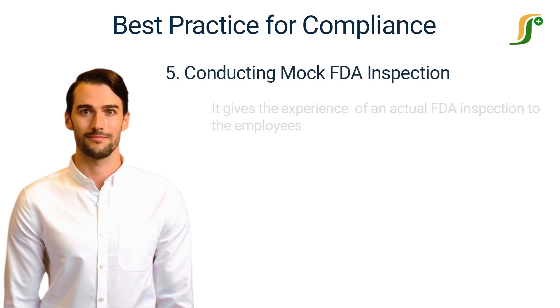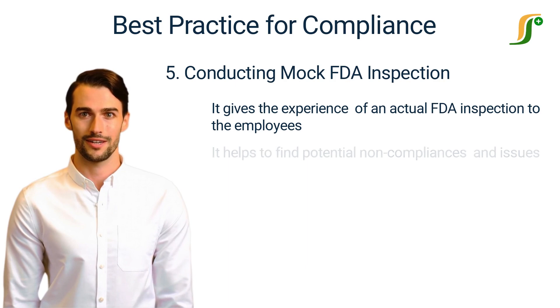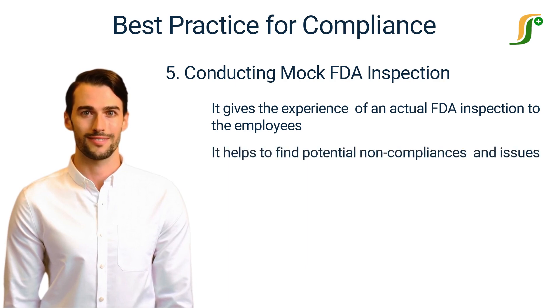Number 5: Conducting Mock FDA Inspections. Companies should conduct mock FDA inspections regularly to give employees the experience of an actual FDA inspection. This will help employees to become familiar with FDA inspections. Moreover, this will help to find potential non-compliances and issues before the actual FDA inspection.